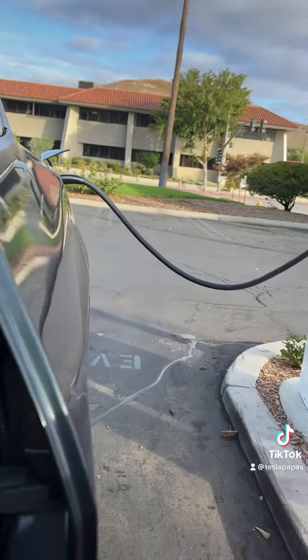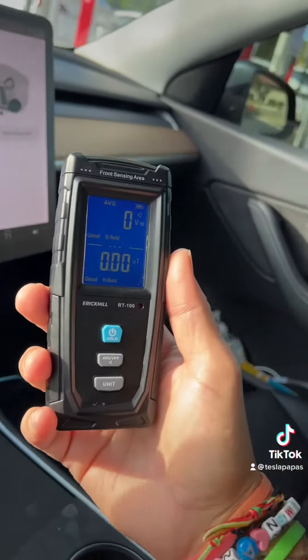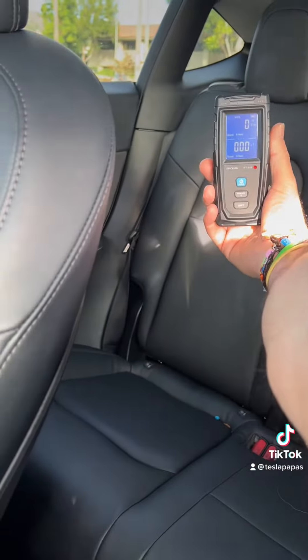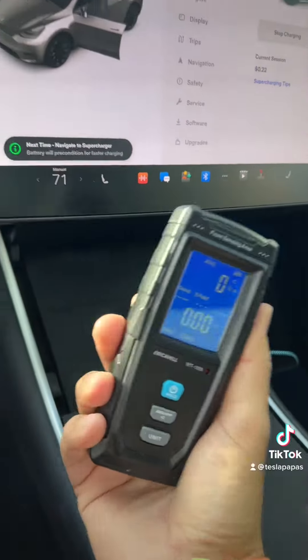We're charging the car and I'm inside the car, and there really is no electric or magnetic reading inside of the car while it's charging.